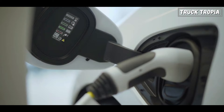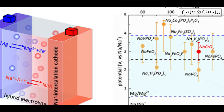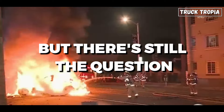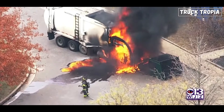Furthermore, there are more alternatives on the way, such as solid-state batteries, sodium-ion batteries, magnesium-ion batteries, and various others. Now that you have some insight into the manufacturing process of batteries, there's still the question of why electric trucks are almost impossible to put out and what causes them to catch fire in the first place.